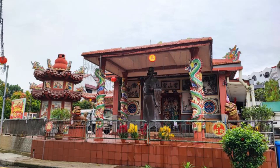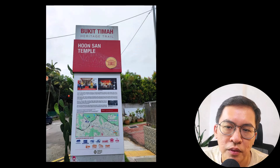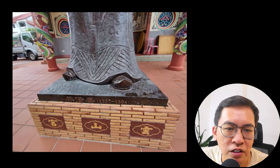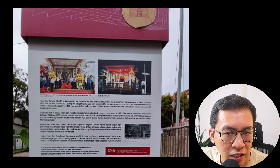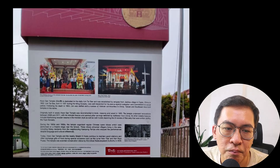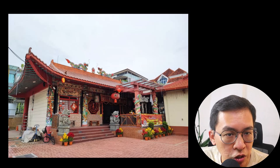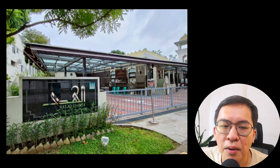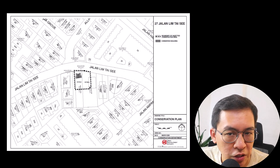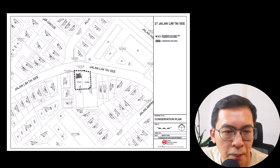As I run along Jalan Lim Thai Sea, I'm greeted by Hun San Temple, also known as Hun San Gong. This temple is dedicated to the devotee Lim Thai Sea and was established by immigrants from Fujian, China in 1902. Lim Thai Sea, born in 1537 during the Ming Dynasty, was well-respected for his stand against corruption and commitment to social justice. During the 1950s and 1960s, the temple organized regular Chinese opera shows. Hun San Temple and the nearby Masjid Ahuda continue to maintain good relations, exchanging gifts during the Lunar New Year and Hari Raya Puasa. The temple was awarded conservation status by the URA in 2009.